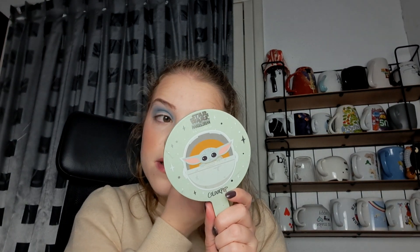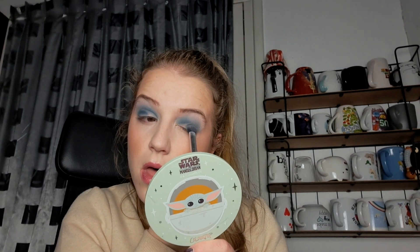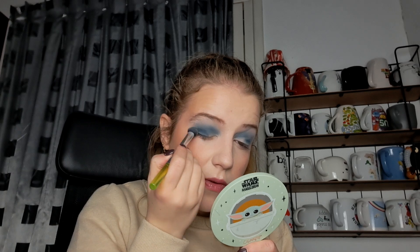Why is this brush wet? So I'm blending that out and up and in a bit to get a little bit more definition. And now I think I'm going to put that on the lid as well, a little bit, and really get into the lash line as well. Yes, that's nice.